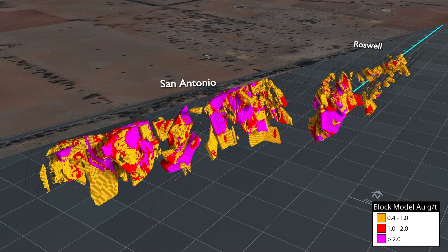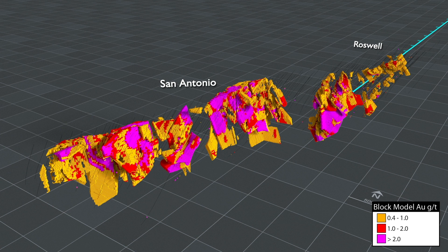Infill and extensional drilling at Roswell and San Antonio has the potential to result in further increases in resources.